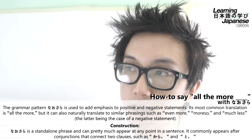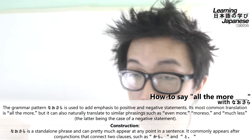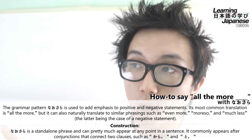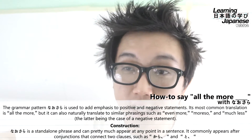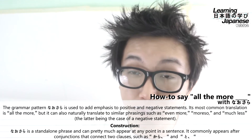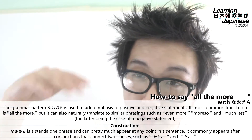So you can get the sense of: "something something, because of this, all the more this" — or "something something, to, all the more this." If that didn't make enough sense, we're going to stop and jump into some actual real example sentences.